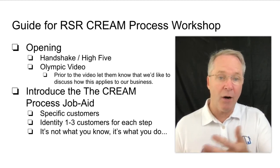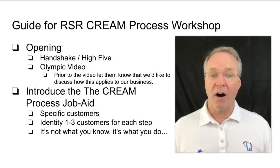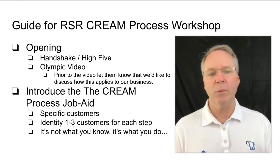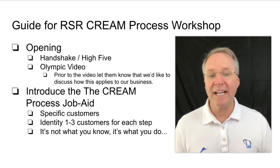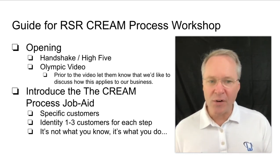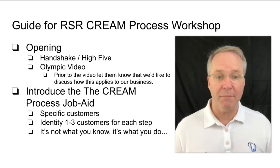At this point, we're providing you a video — it's me opening up the session with the Olympic story. The purpose is to have a common kickoff on what this training is about. The purpose is not that they don't know how to do what they do — it's how can we do what we do even better, more consistently. We want that to be the mindset so people are engaged throughout the training thinking not 'I already do this' but 'how can I do it better.'